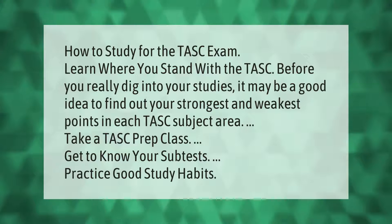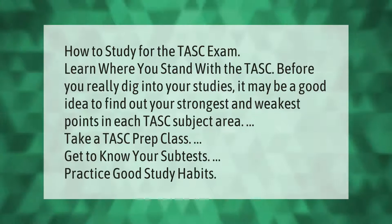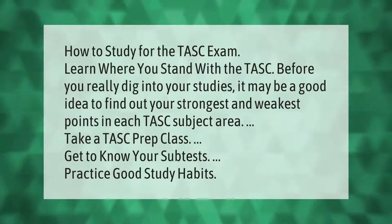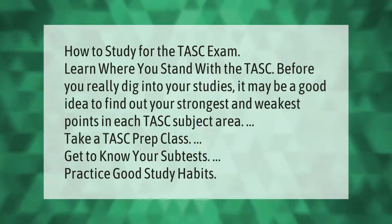How to study for the TASC exam: learn where you stand with the TASC before you really dig into your studies. It may be a good idea to find out your strongest and weakest points in each TASC subject area. Take a TASC prep class, get to know your subtests, and practice good study habits.